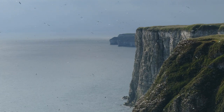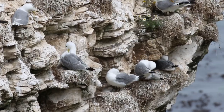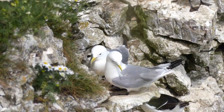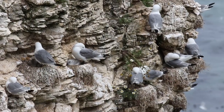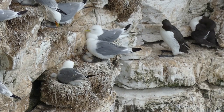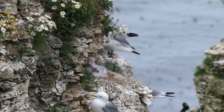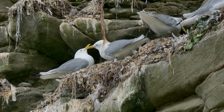Another of the key cliff-nesting species at Bempton Cliffs is indeed a species of gull — the elegant black-legged kittiwake. The sound of noisy kittiwakes dominates the cliffs, but sadly their numbers are in decline. It's believed that their decline is linked to the overfishing of sand eels, which forms the main food of kittiwake chicks, and climate change may be pushing sand eel stocks further north. For now though, the cliffs still echo to the call of the kittiwake — a call which gives the bird its name.